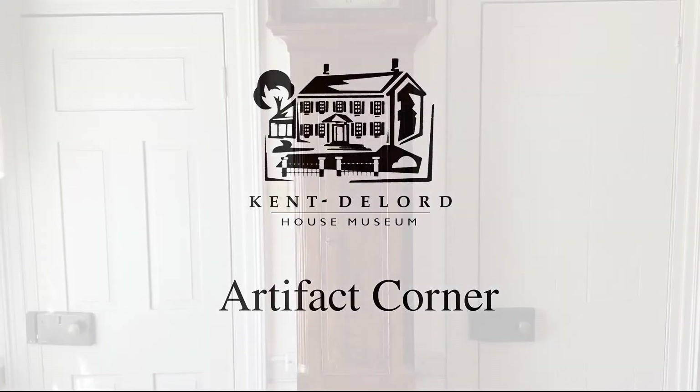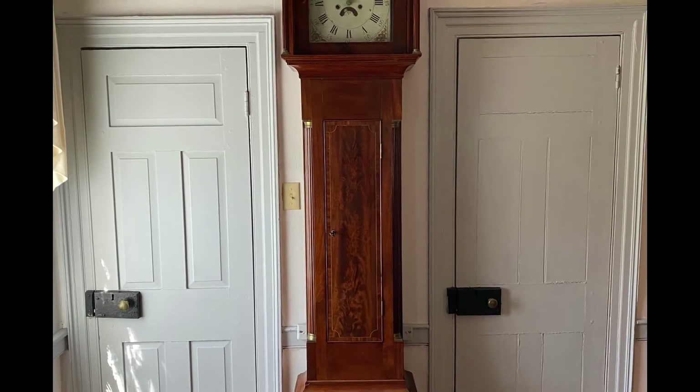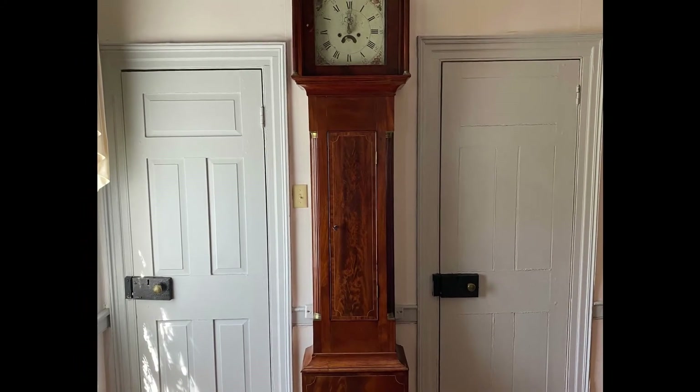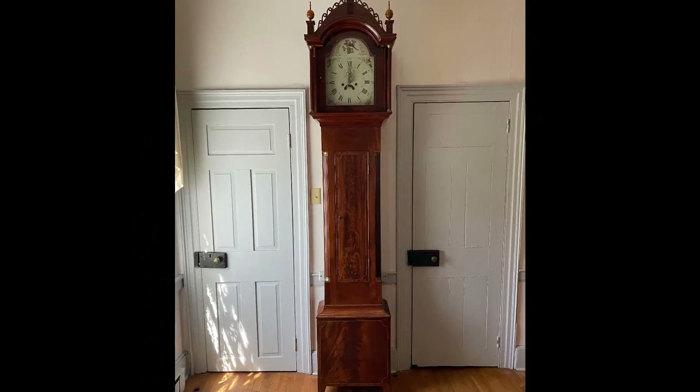Hi everyone and welcome back to another Artifact Corner. Today we will be looking at a beautiful clock that is in our dining room. The body of the clock is made from mahogany with brass accents and a hand-painted dial or face. The dial has delicate flowers around it with a larger cardinal at the center top.